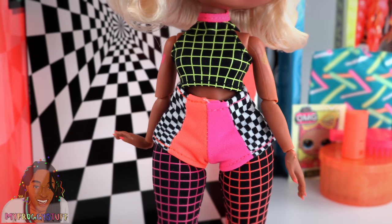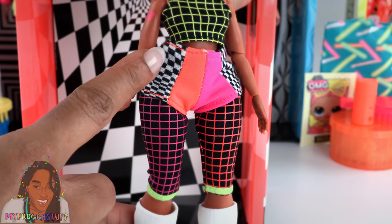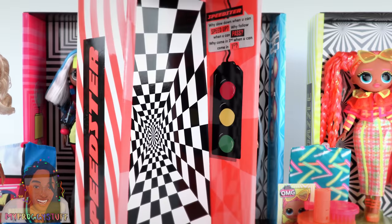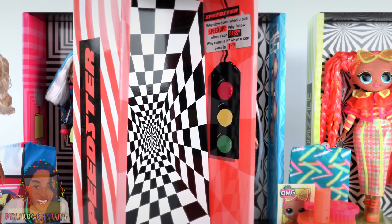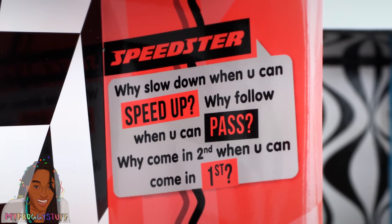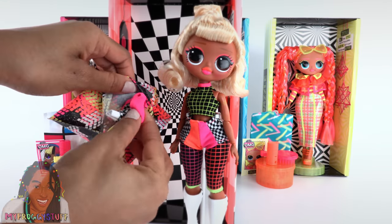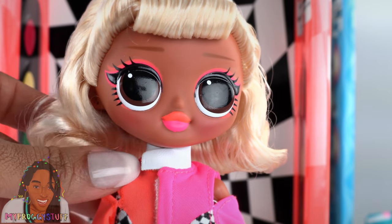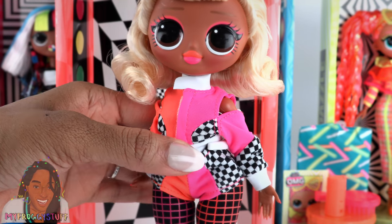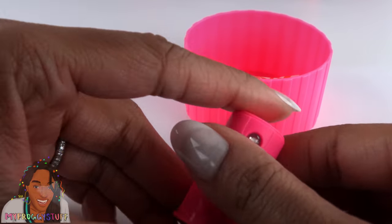She wears a black and green halter top with a pink collar, and pink and orange shorts with black and white checker on the sides — the pattern continues on the back. Underneath the shorts she wears leggings as two separate pieces. The back of her box has a nice little illusion — traffic lights printed on the inside. At the top it says 'Why slow down when you can speed up? Why follow when you can pass? Why come in second when you can come in first?' Here is her mini poster, hairbrush, and garment bag. Inside the garment bag she has a jacket with faux leather collar, cut-out sleeves, and it matches the shorts perfectly — even with velcro in the front. Her pink hat box contains her black light.